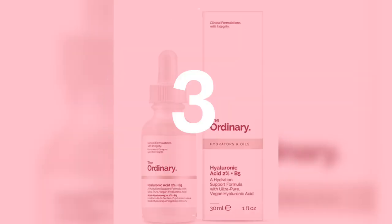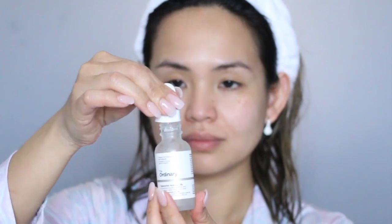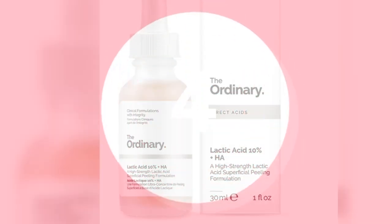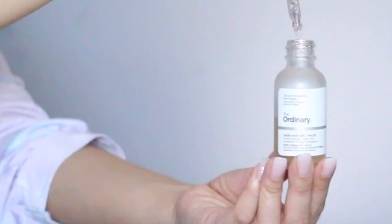For evenings, I do steps 1 and 2, then I change step 3. For step 3, I use the Hyaluronic Acid 2% plus B5. This formula uses three forms of HA with varying molecular weights as well as HA cross-polymer to offer multi-depth hydration and visible plumping.